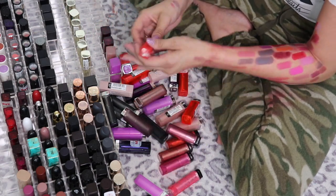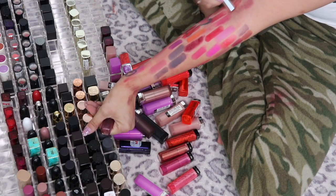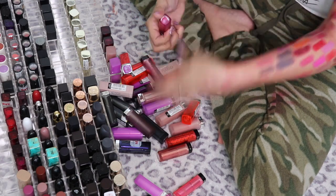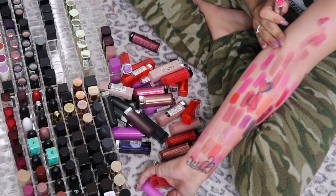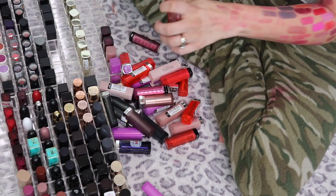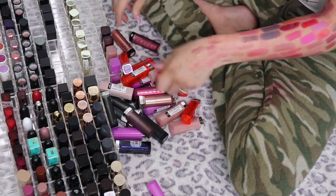I've got Revlon Lip Butters — I used to actually really like these. Wild Watermelon, Sugar Plum — I just have a lip problem, I'm telling you. Sweet Tart — that one can go. Pink Truffle: I used up an entire one of these and bought this as a backup when they were being discontinued. I got it on clearance and I love it, but I just don't wear it a whole lot anymore. I am going to keep the Revlon Lip Butters because I do like those.